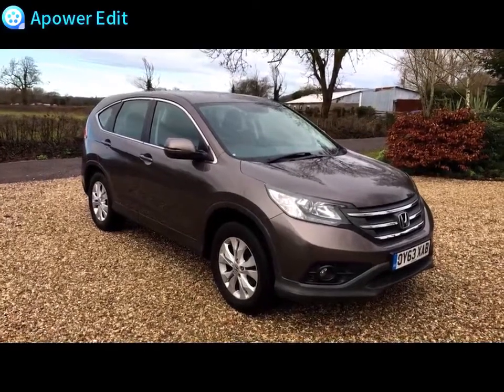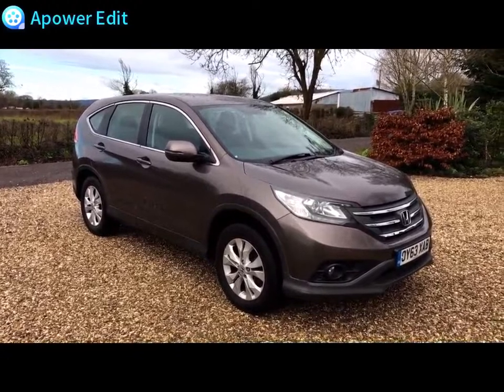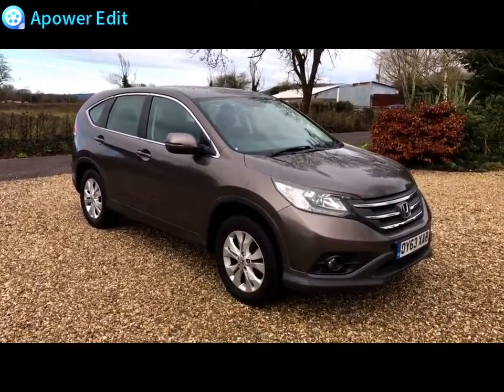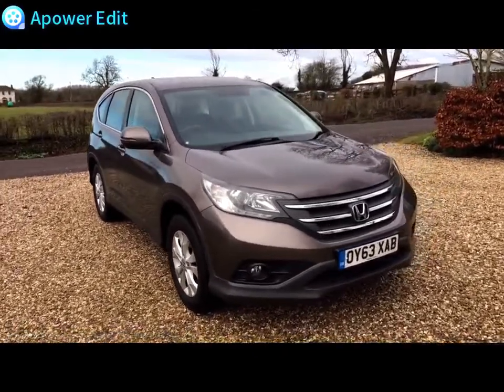Right then, this is a quick walk-around video and this is for a Honda CR-V. It's a 2-litre SE-T and it's an automatic version. Basically it's an SE but the T designates the fact that it has the optional sat-nav, which is a really nice feature to find on the car.